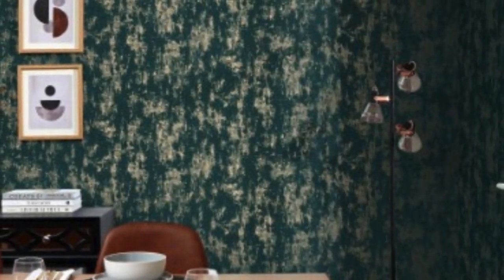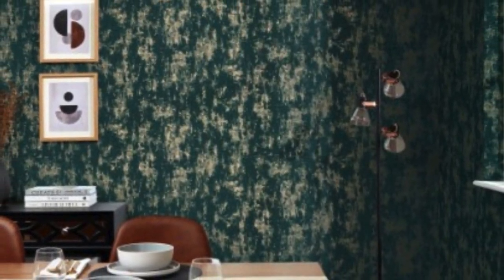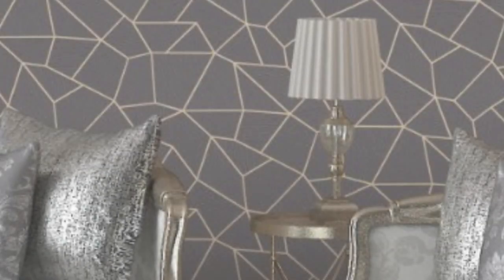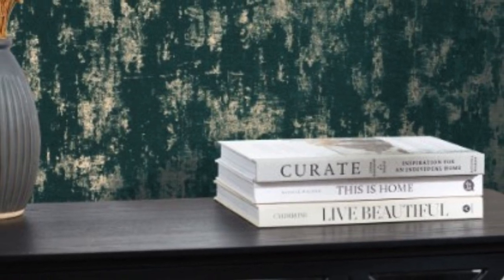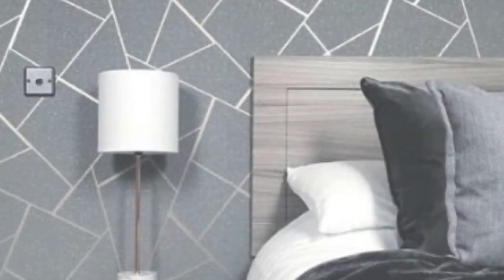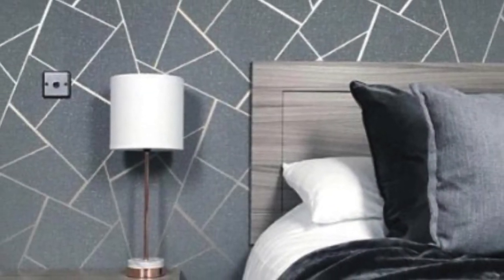Geometric patterns with metallic accents can add a contemporary touch to a space, while more intricate designs featuring floral motifs or abstract patterns provide a sense of elegance. The reflective nature of metallic elements also adds depth and dimension to the wallpaper, creating a dynamic visual effect.